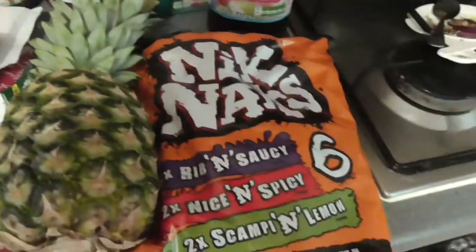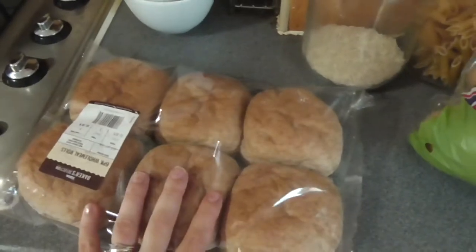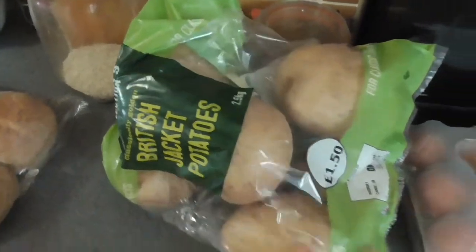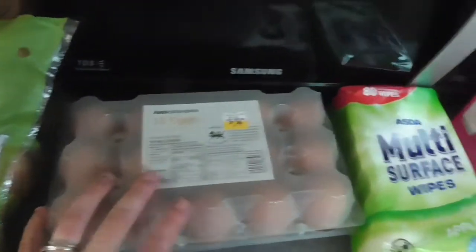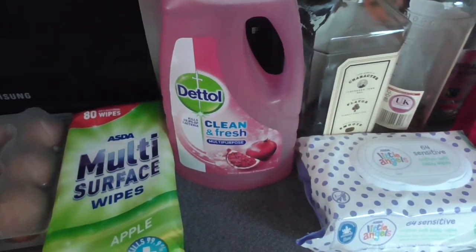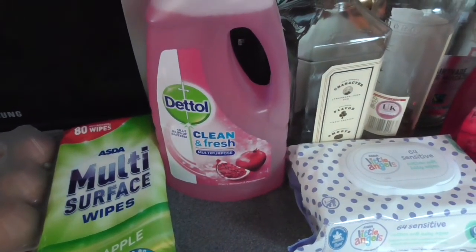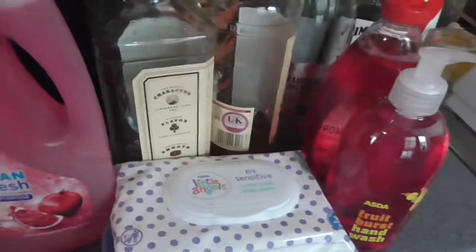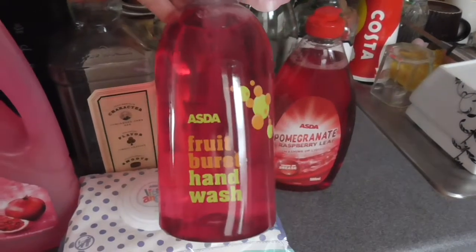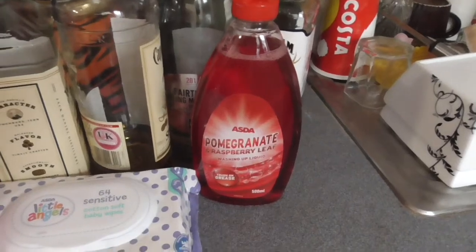I've got some pineapple and a bag of knick-knacks. Over here I've got six wholemeal bread rolls. I didn't think I ordered jacket potatoes, but anyway that's fine — some potatoes. Some eggs. Some multi-surface wipes, Dettol, cherry blossom and pomegranate floor cleaner, bed wipes, some hand wash for the upstairs toilet, fruit burst, and some pomegranate washing up liquid.